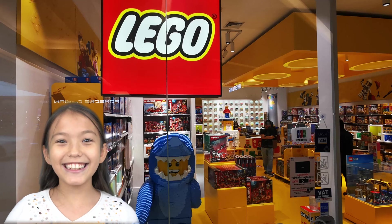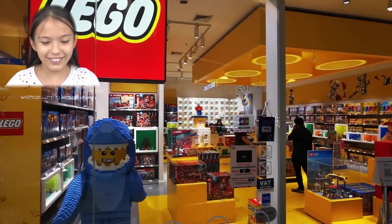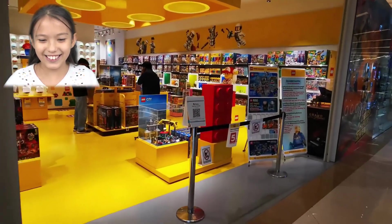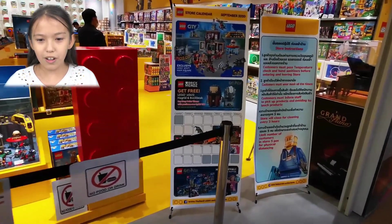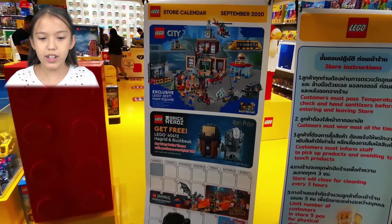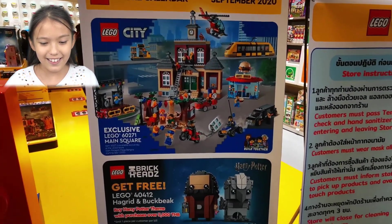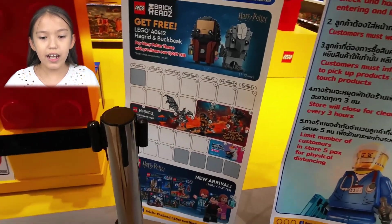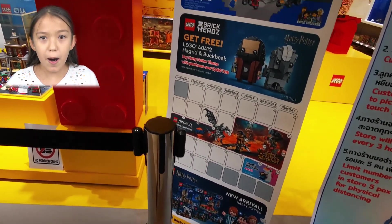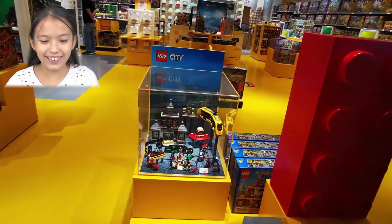Here's the outside of the Lego store — look at little Sharky! Over here we have a store calendar for September 2020 with new Lego City sets. And if you spend over 5,000, you get Hagrid and a puppy from Harry Potter — it's very cute!